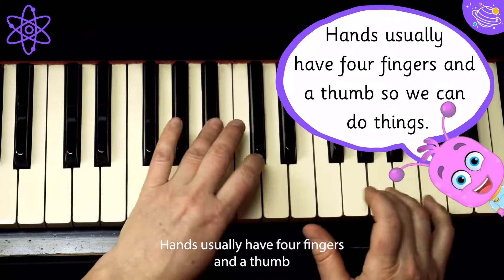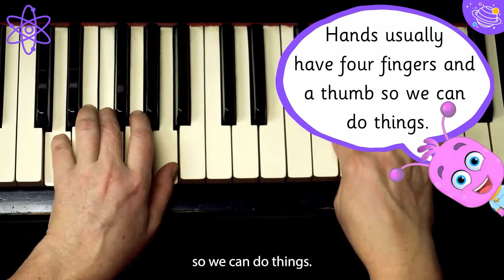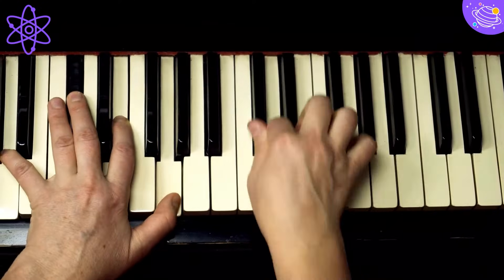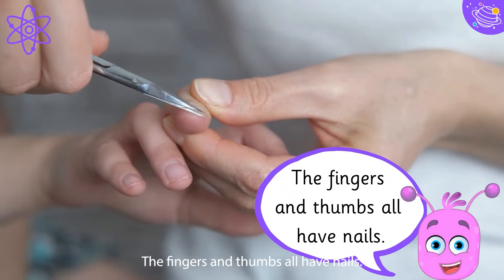Hands usually have four fingers and a thumb so we can do things. The fingers and thumbs all have nails.